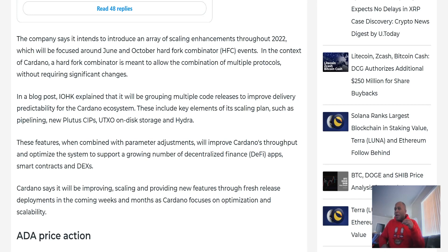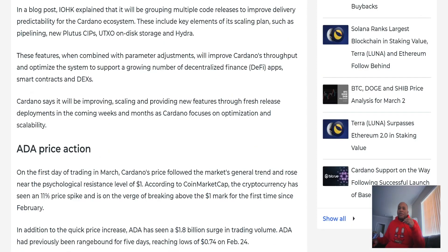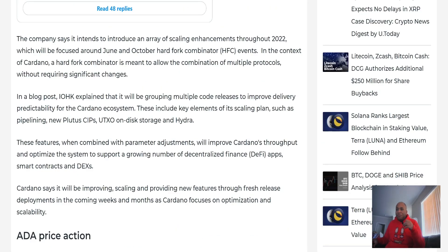In the blog post, IOHK explained it will be grouping multiple code releases to improve delivery and predictability for the Cardano ecosystem. Key elements of the scaling plan include pipelining, Plutus improvements, Cardano Improvement Proposals, UTXOs on-disk storage, and Hydra. These features, combined with parameter adjustments, will improve Cardano throughput and optimize the system to support a growing number of DeFi apps and indexes. Look forward to the hard fork combinator events in June and October.